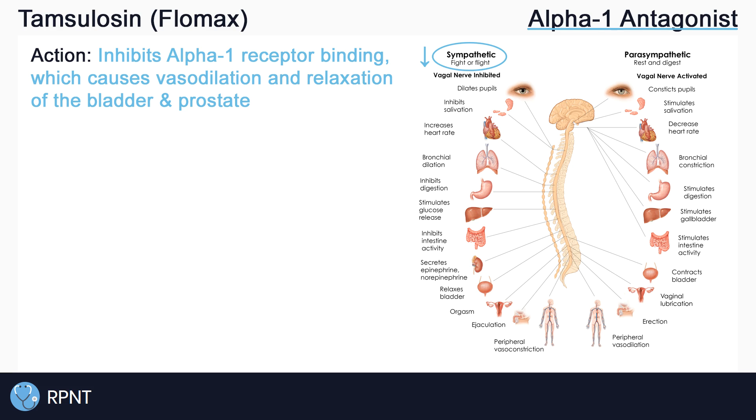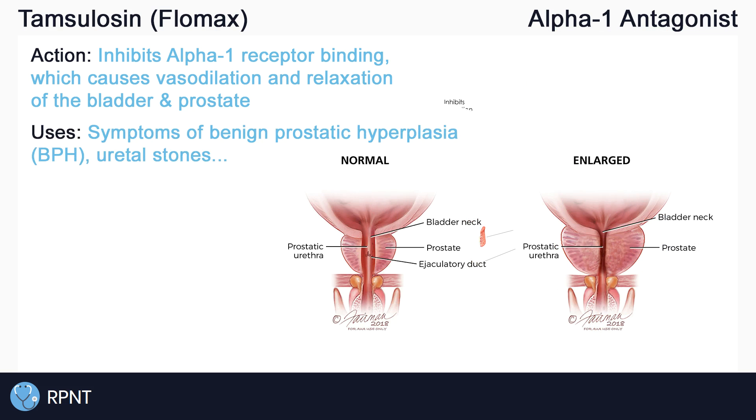This is why Tamsulosin is most often given to treat symptoms of benign prostatic hyperplasia, or BPH, which include frequent urination at night, also known as nocturia, hesitancy to urinate, pain during urination, and dribbling at the end of urination.